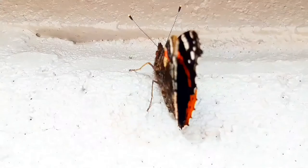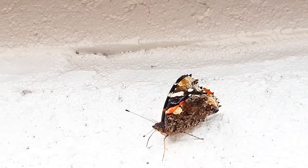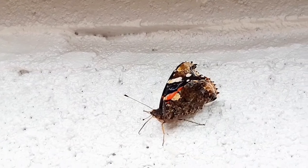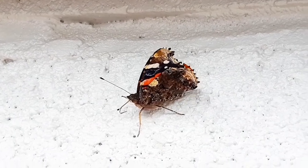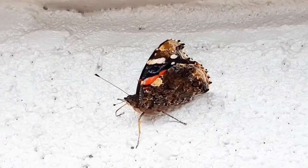The larvae of the Red Admiral measure approximately 1 inch, or 2 and a half centimeters. The larvae are black, covered with white dots and spiny. The pupal stage of the Red Admiral can range widely depending on the temperature. At higher temperatures, around 32 degrees Celsius or 90 Fahrenheit, the pupal stage can only take 6 days.